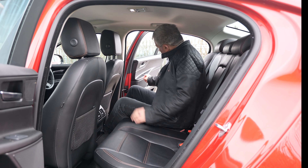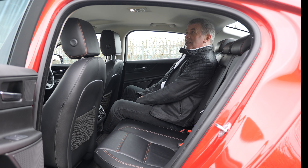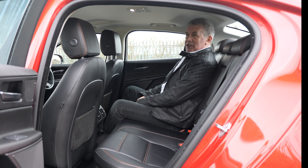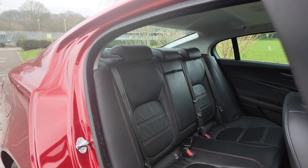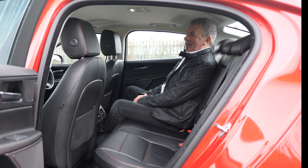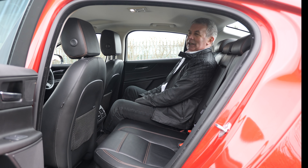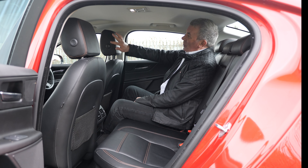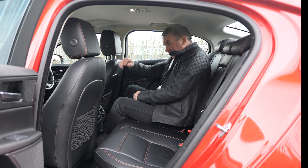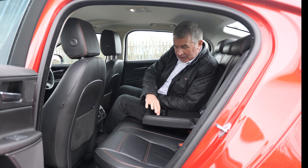As I say, Jaguar Land Rover in particular seem to be able to make interiors nicer than everybody else — not just a little bit nicer. Manufacturers like Mercedes-Benz, even when they used to use proper leather, managed to make it look like plastic. This everything is just lovely. It's got contrast stitching, a kind of orange stitching, and these lovely panelled seats.